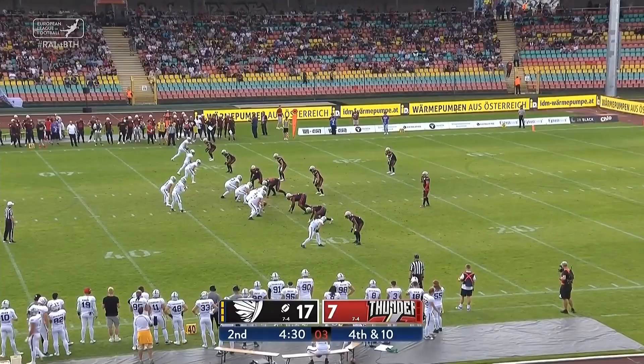Shelton looking to target one of those three receivers lined up over the left-hand side, but it's going to be intercepted. The Thunder trying to set up something of a return — that will be stopped fairly quickly.